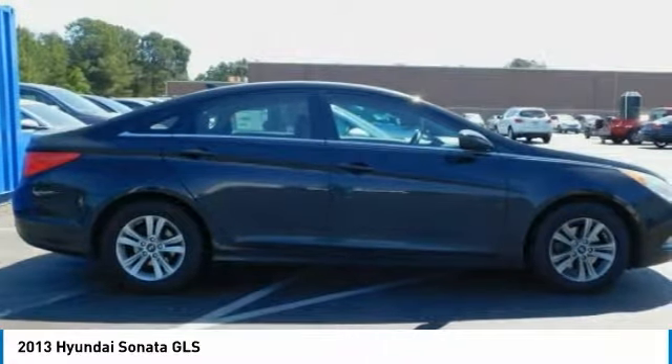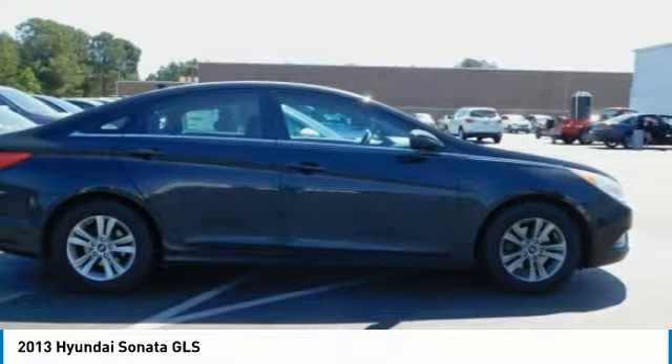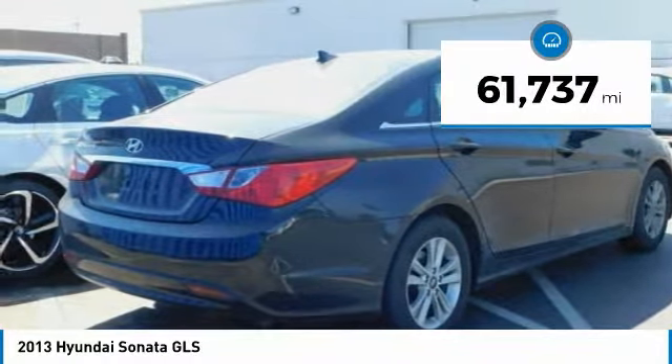Don't forget the exterior corrosion protection, a 14-step roto dip system that provides unmatched protection for your Sonata, and is priced below $15,000. This vehicle has less than 65,000 miles.